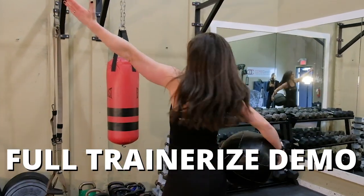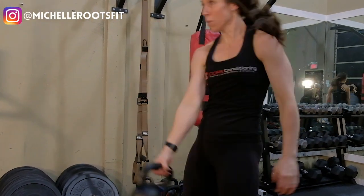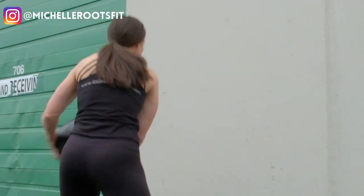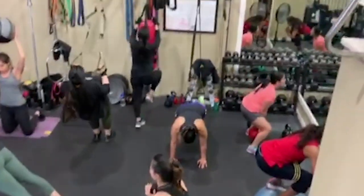Hi, I'm Michelle Roots, owner of Core Conditioning Cloverdale Fitness Studio. I have over 15 years experience in the fitness industry. I am a kinesiologist, personal trainer, and certified nutrition coach and fat loss expert.